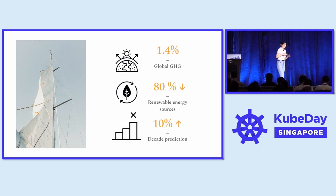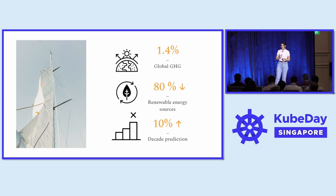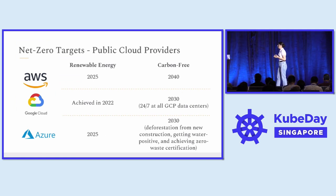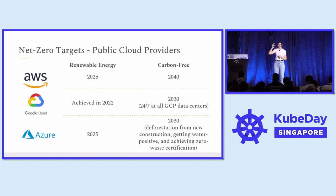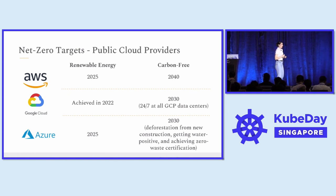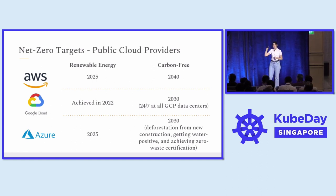As you can see, we are at a crucial point within the industry. We need to drive remediation strategies for sustainability, build internal expertise, and ensure that we think about sustainability on a daily basis. As part of these missions, the big cloud providers are already setting net zero targets. Looking at renewable energy, AWS and Azure are aiming to achieve that by 2025, while GCP has already been running on renewable energy since 2022. For carbon footprint offsetting, the big cloud providers are targeting 2030, with AWS aiming for 2040.